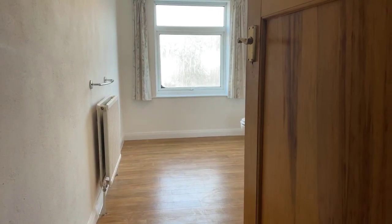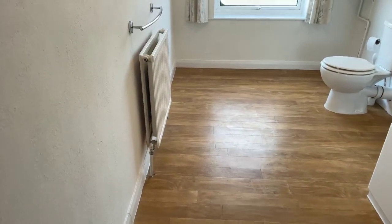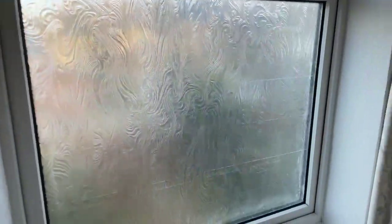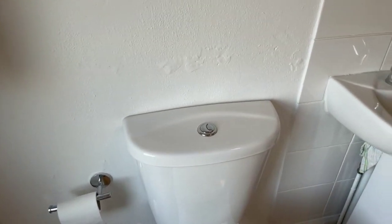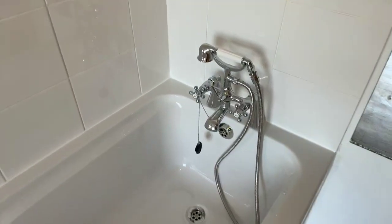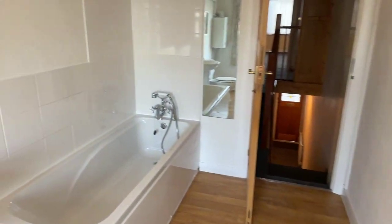Coming up the stairs, straight in front of you is the bathroom, measuring at 3.71 metres by 2.03 metres. It has a nice wooden floor and is a really spacious bathroom with a big window that lets in a lot of light. You have a dual flush toilet, a basin with mirrored cupboard storage, and a bath where you can also use the shower to rinse off.